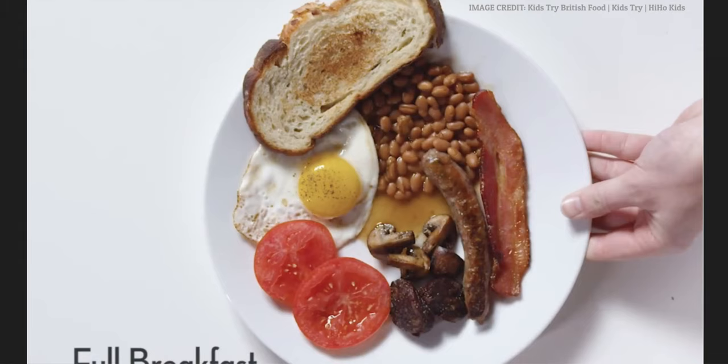This is the full English breakfast. Toast, which is a piece of toasted bread. Egg, a fried egg. Tomato. Black pudding, which is pig's blood — the red liquid in an animal is blood — so pig's blood. Mushrooms, sausages, bacon, and baked beans.